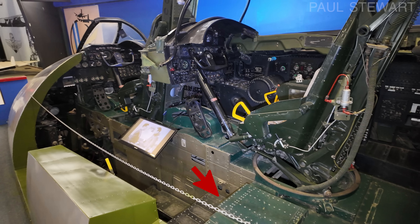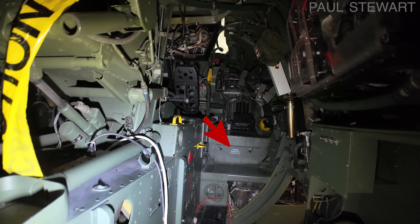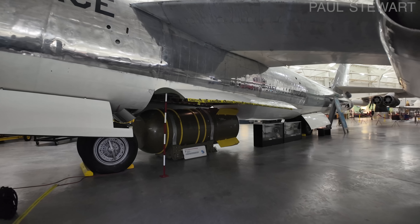Looking at this step and again from the inside, you'll see the text 'crew member station' because the nav bombardier would actually be strapped in here during landing and takeoff so that they could quickly evacuate rather than being stuck in the nose. Now let's talk about the bomb.